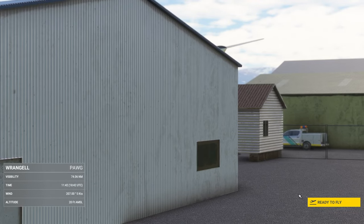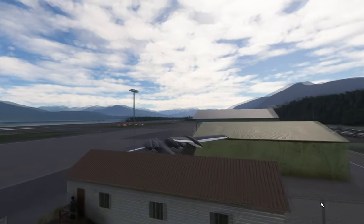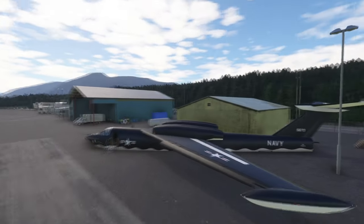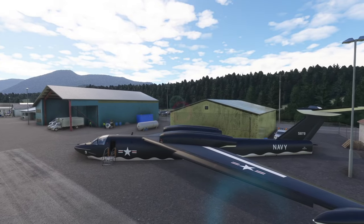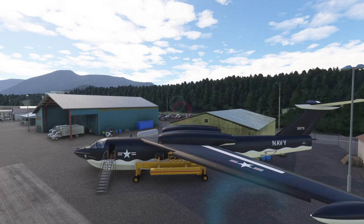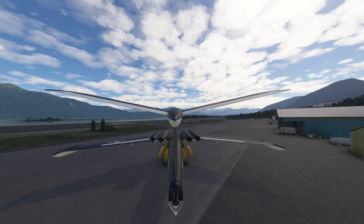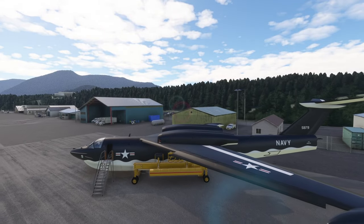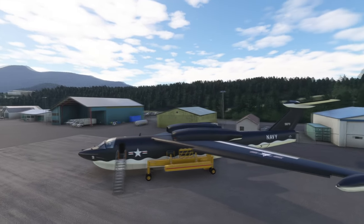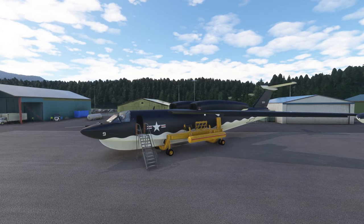Let me get rid of this preview camera — it doesn't look good in this case. This is the Martin Seamaster by Vatavia, here in the sim.